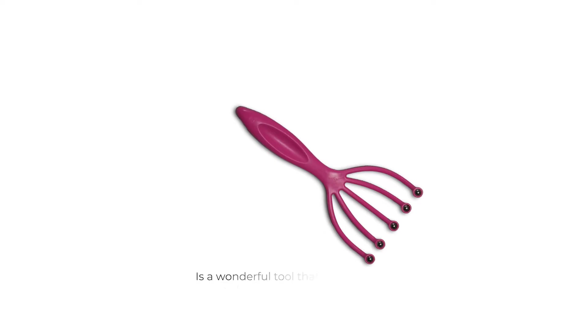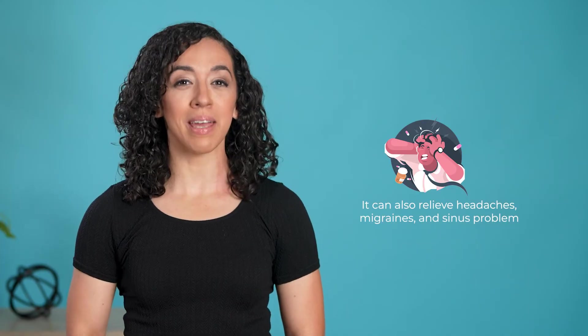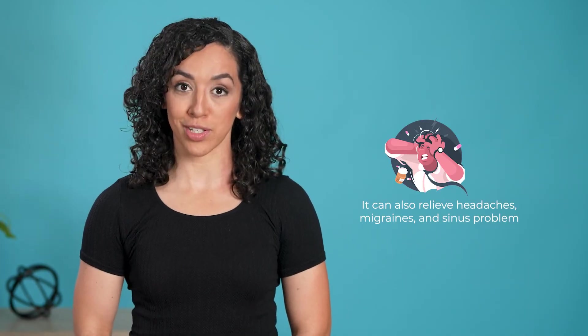This scalp massager is a wonderful tool that can help you calm your mind and body. It can reduce stress and anxiety, improve your sleep quality, relieve headaches, migraines, and sinus problems, and increase blood circulation to your hair follicles — providing more oxygen and nutrients to make your hair stronger, thicker, shinier, and healthier, while preventing hair loss by activating dormant follicles.